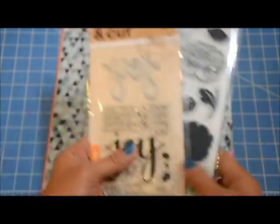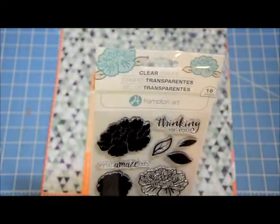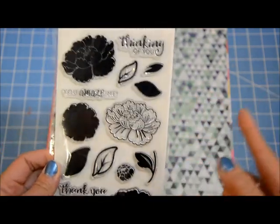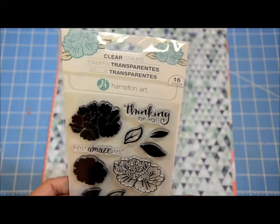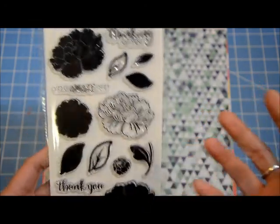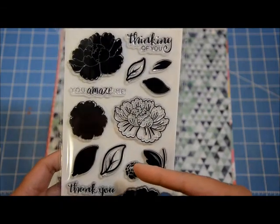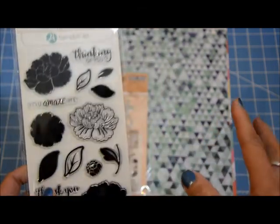Then I got a couple of stamps. This one is from Hampton Arts — it's one of those layered stamp sets. The very first one I got in this style I really liked and actually used it on my 10 cards one kit in March. So I figured I'd get another one. I think it was retailing for about $13.